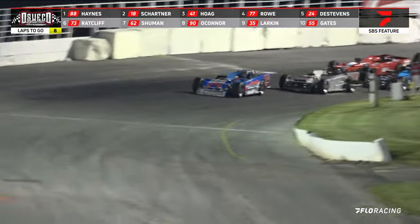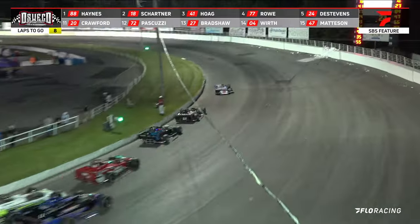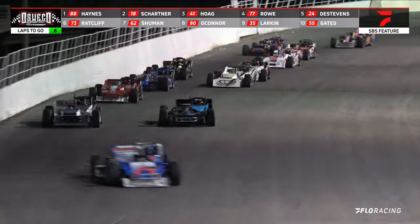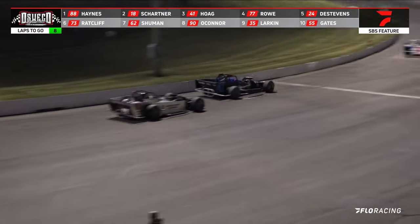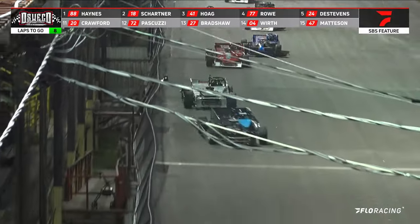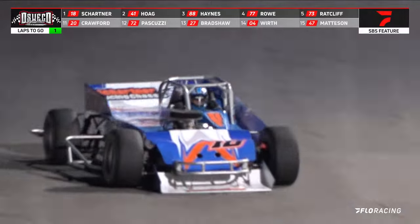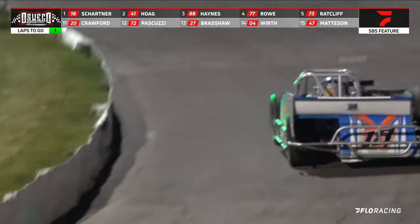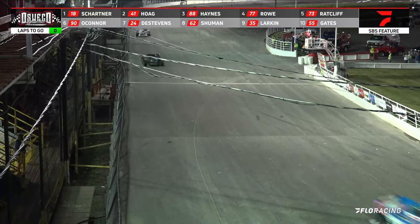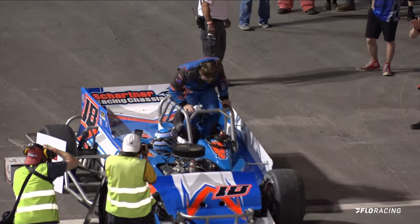Down in between turns three and four, green is out, and down they come. It looks like Shartner has taken that lead coming up from the outside. Shartner now up onto the outside, moves down off of turn number two with a shuffle behind him. Here comes Alex Hogue working on the number two spot. They rumble down into turn number three, but it's Shartner up there on the top side leading lap number seven — the Shartner Memorial. Moving down the back straightaway, going into turns three and four, coming off that fourth corner — the win goes tonight to Andrew Shartner. Alex Hogue is second, Brad Haynes third, Cameron Rowe fourth. Ladies and gentlemen, Andrew Shartner.